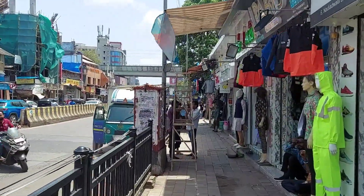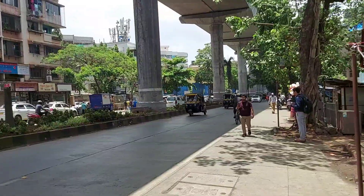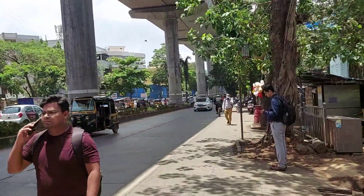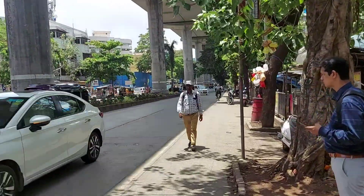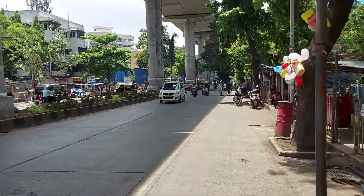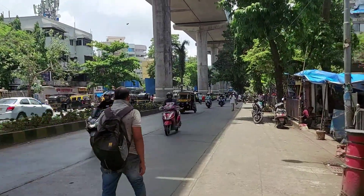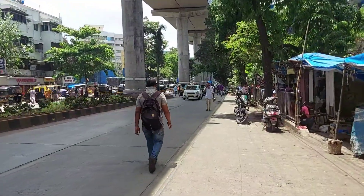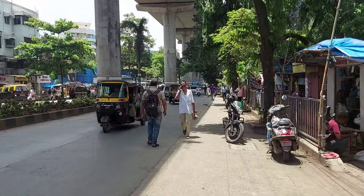So I will keep on showing you the parts of Andheri as and when. I am still walking — it has been more than 25 minutes. I took directions and it seems I will have to walk for another half an hour at least. But the weather is okay, not very bad, though it is on the hotter side.